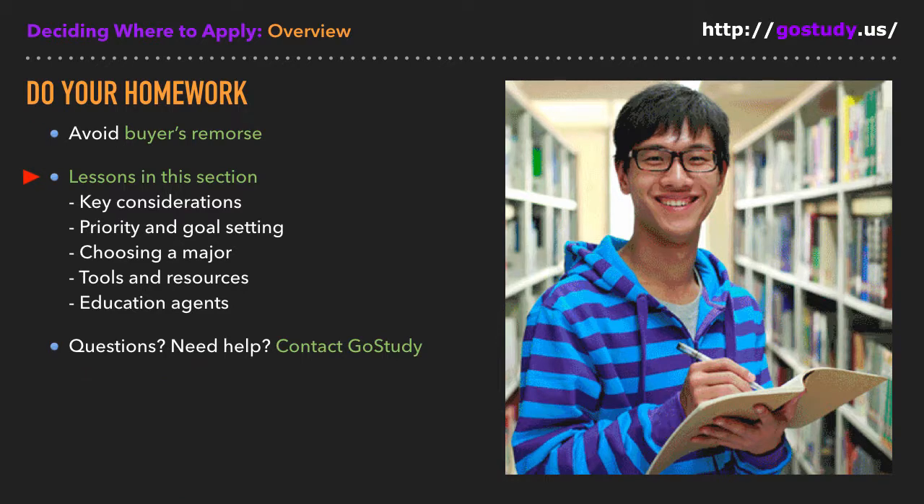That's where the lessons in this section come in. Specifically, they focus on key considerations when choosing schools to apply to — things like cost, location, size, and quality, personal priority and goal setting, what to think about when choosing a field of study or major, tools and resources you can use to research schools, and the advantages and disadvantages of working with education agents.